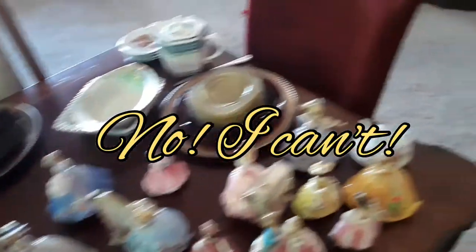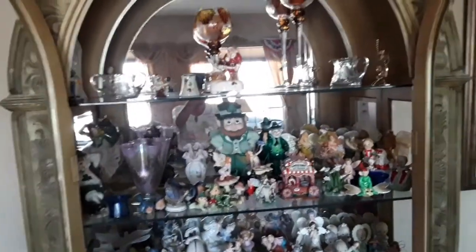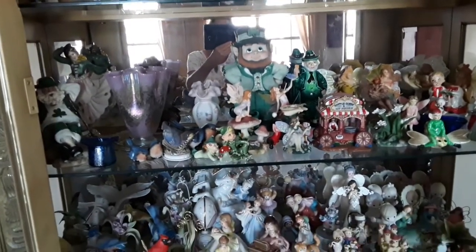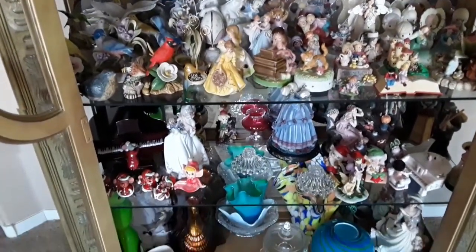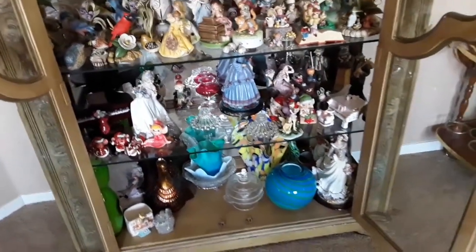So what my plans are — next is I'm emptying out this china hutch, and this is even worse. This is just years and years of collecting. I'm getting rid of so much stuff. I'm going to take everything out of here, get it organized, and I will show you when I'm done.